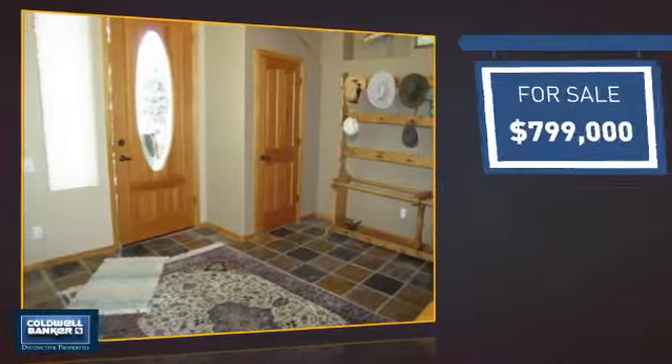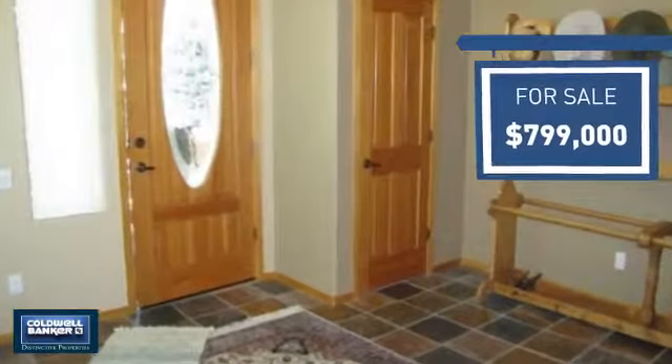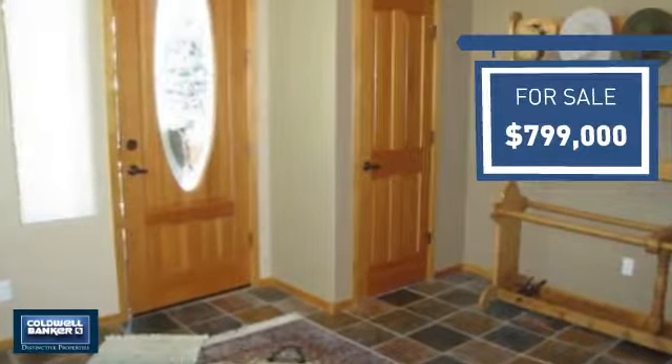Currently listed at just under $800,000, it offers an excellent value for the area.